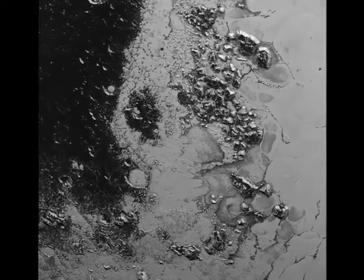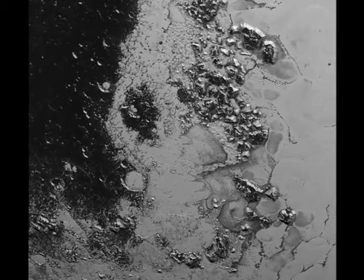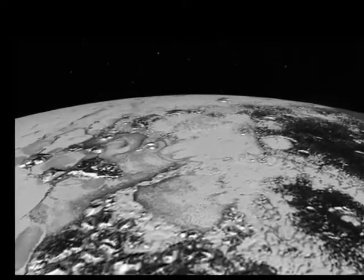The new compositional data from New Horizons' RALPH instrument indicate the center of Sputnik Planum is rich in nitrogen, carbon monoxide, and methane ices.